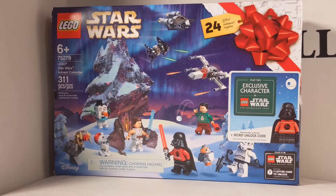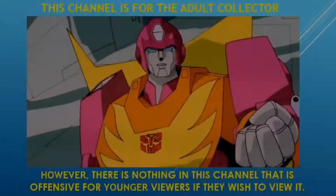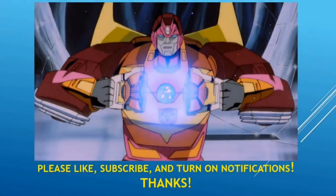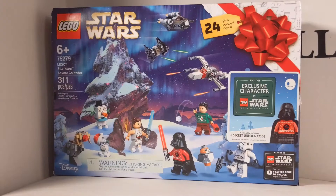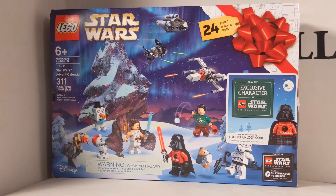Today is day 21 reveal of the 2020 LEGO Star Wars Advent Calendar. Rod and Ms. Bill here on day 21 of the LEGO Star Wars Advent Calendar number 75279.